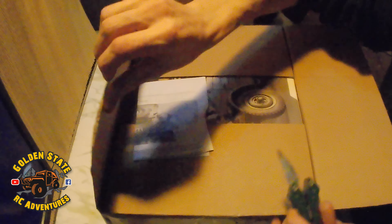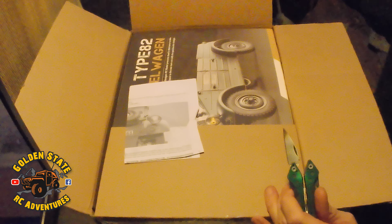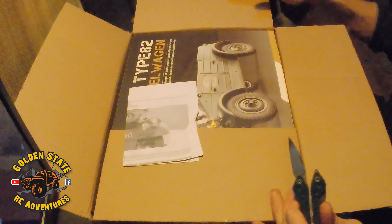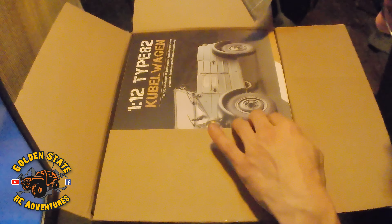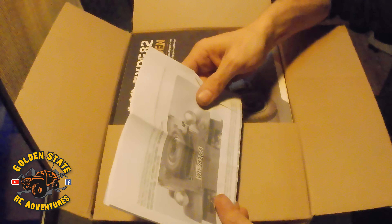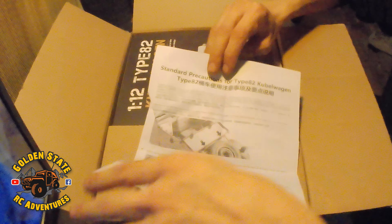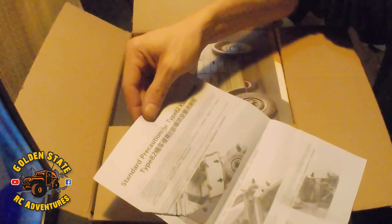There should also be some gears for my Power Wagon in here, because I finally blew the plastic portal hub gears, so I got the metal ones. Hopefully they're in here - they're supposed to be - but it doesn't look like there's much room for anything in here, so I might have to hit them up for my gears.